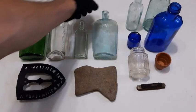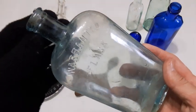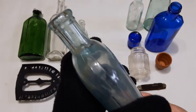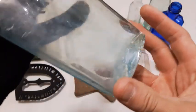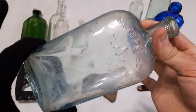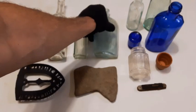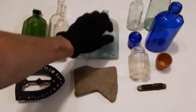Moving right along, we got this lovely aqua blue warranted flask — blown in a mold, strap side. However the base is all bruised up, which is a real shame because that's a beauty of a bottle. I'm going to keep it anyway. I think that's like six or seven I've found this year — I'd never found any before this year and now I've got a whole collection of them.